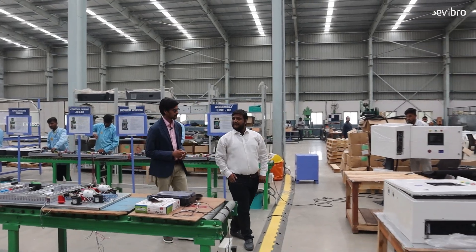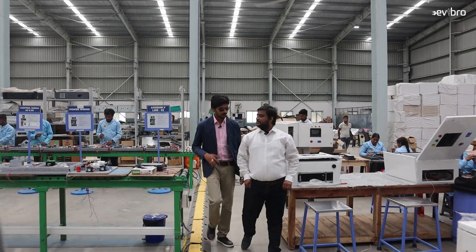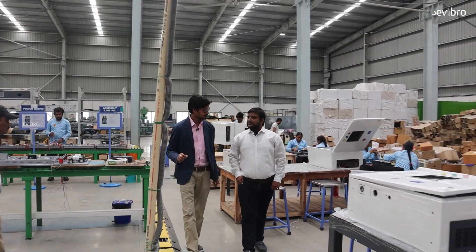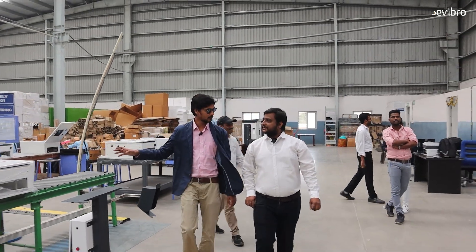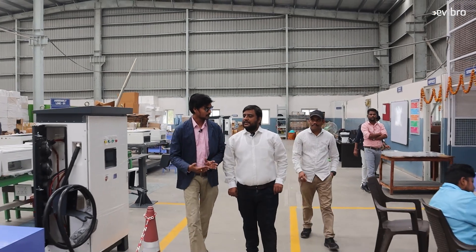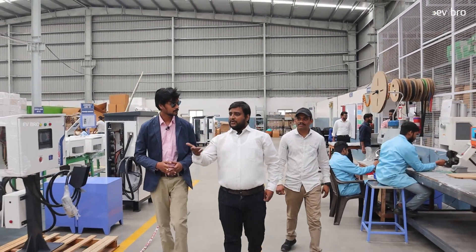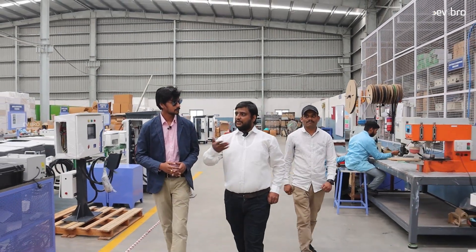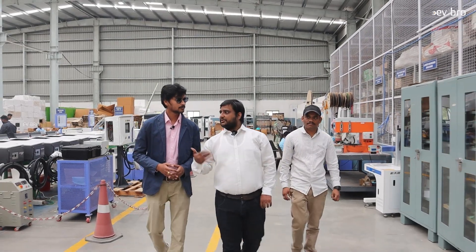In every product stage, quality check happens. We have a dedicated area for quality. Every stage has a dedicated area where the initial process will be taken care of. For going to the second step, quality check happens first. Only if quality is okay will the second stage start. This continues all the way up to the seventh stage.